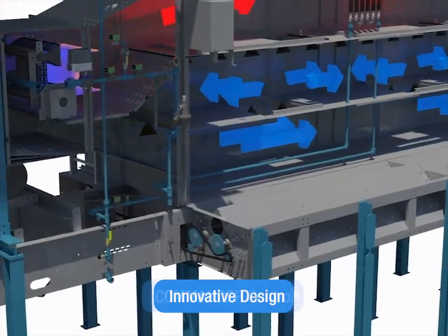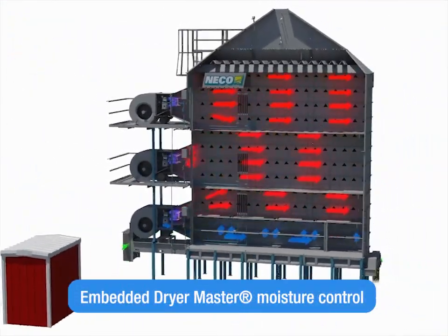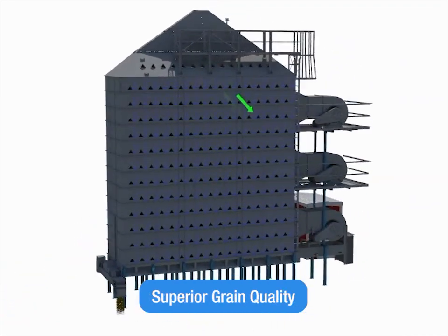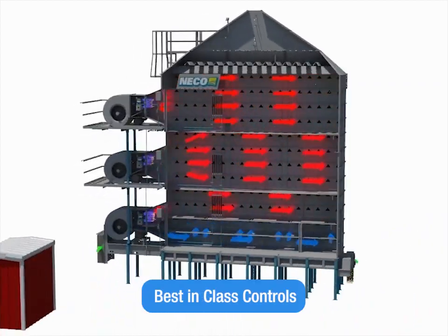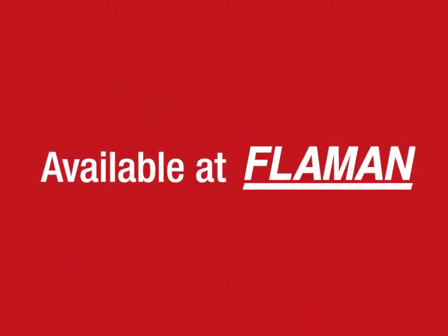The NECO keeps your moist grain on target with innovative design features like the Commander Control System, Embedded Dryer Master Moisture Control, and the SureTrack Remote Managing System. See why NECO is leading the grain drying industry. Available now at Flamen.